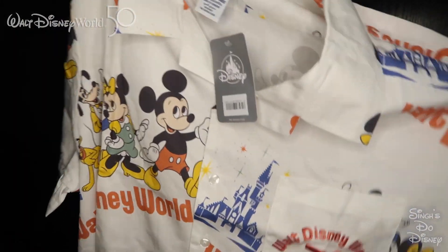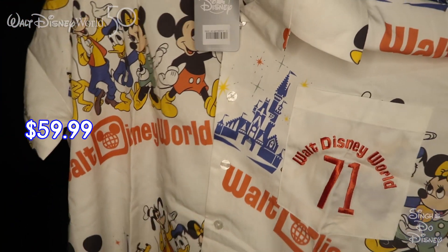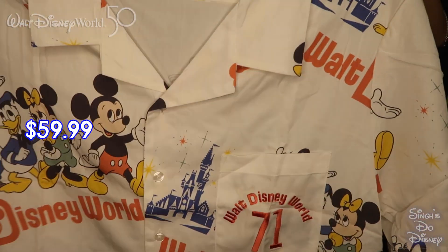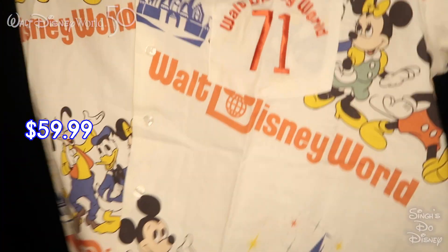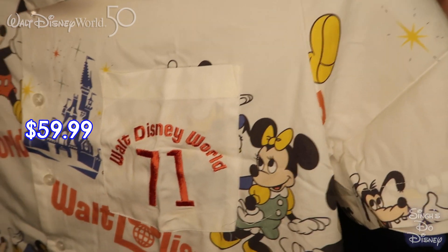The next item we got was this shirt. It's a white shirt from the 50th Vault collection with the vintage Mickey, Minnie, Donald, Goofy, and Pluto on it. It's a button-up shirt with a pocket, and on the pocket it says 'Walt Disney World 71.' This was gifted to Kishan for his birthday during our celebrations in Walt Disney World. He can finally wear this now. It doesn't have a price so we'll put it up on screen.